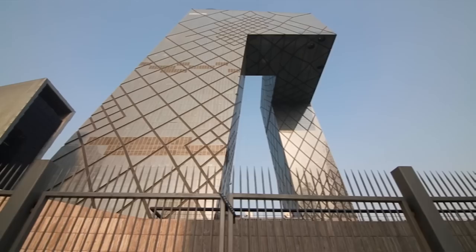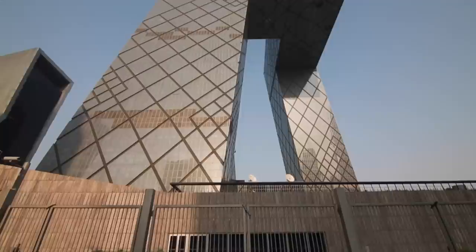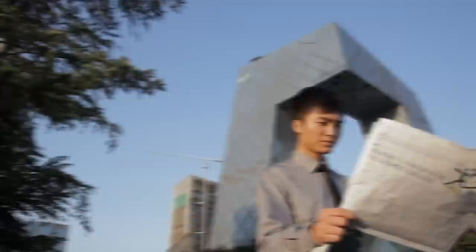Number 14: The CCTV Headquarters, China. Designed by Dutch architect Rem Koolhaas and the Office for Metropolitan Architecture, the CCTV headquarters in Beijing was completed in 2012 and has since become one of the most recognizable landmarks in the city. Costing a reported $1.5 billion, its design is truly unique and striking, with two leaning towers connected by a 13-story structure at the top. The towers rise to heights of 768 feet (about 234 meters) and 636 feet (194 meters) respectively.